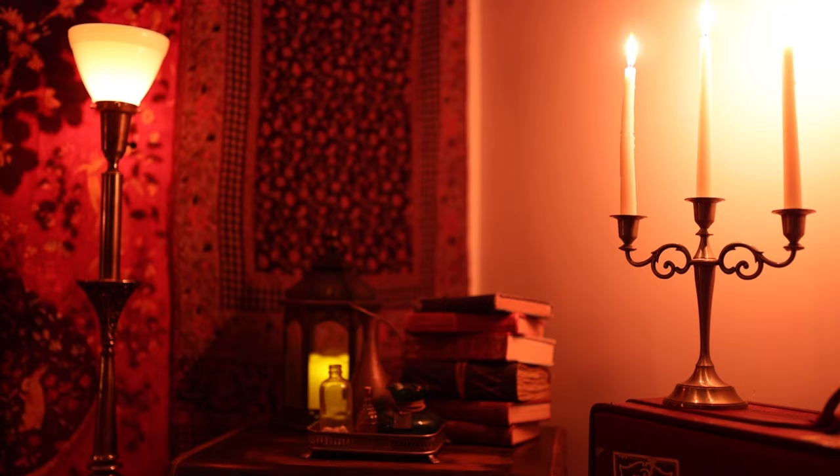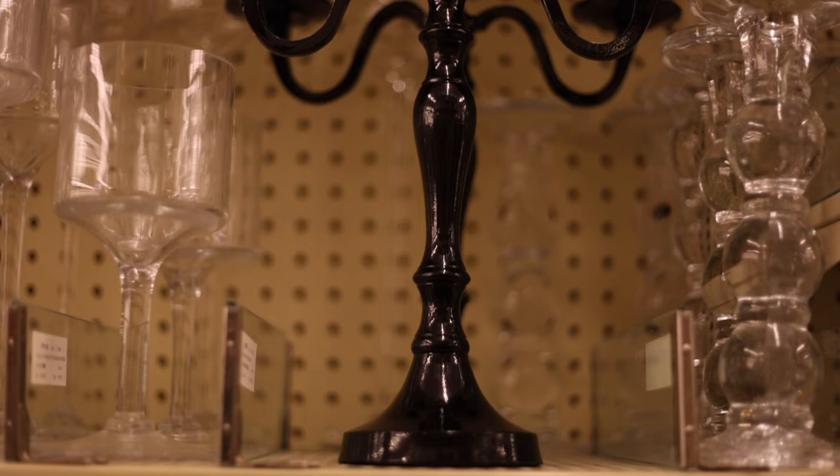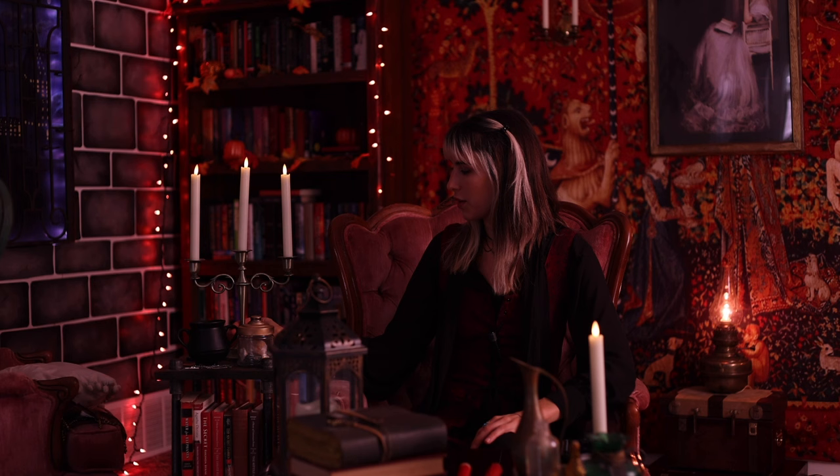Speaking of candles, you have to have something to hold them. I talk about this item in every aesthetic decor video I make because it goes with every aesthetic — and that is a candelabra, a candle holder. There are so many different options. I thrifted this metal one from my thrift store for 25 cents. This gold one I have I got from Amazon, and I think it was only $15 — great purchase, I have it on display all the time.